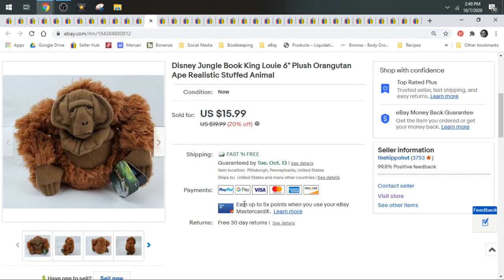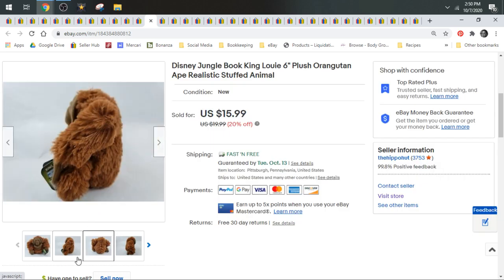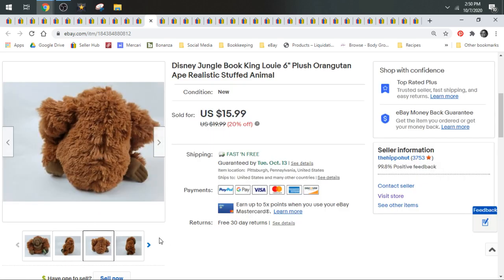Next up we have a Disney Jungle Book King Louie — the orangutan from the Jungle Book. He was pretty cool so I had to pick him up. Sold him on a best offer of $13.50.